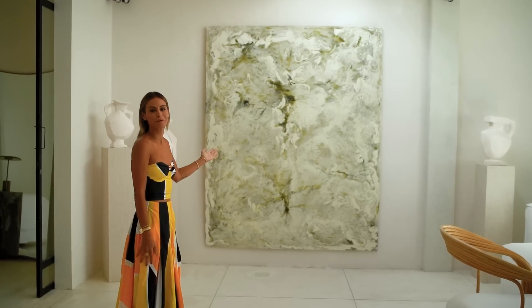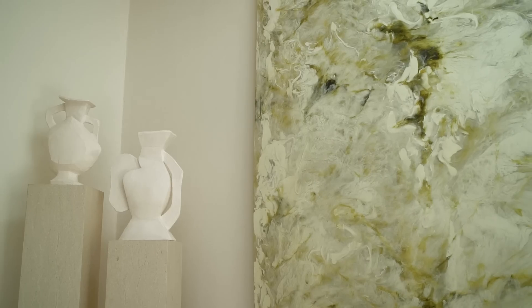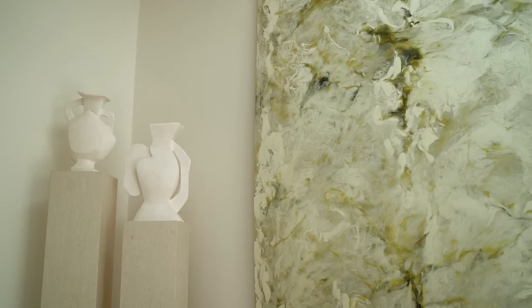This is one of my favourite pieces in the villa. It's an artwork made of resin, and I think in an area with minimal colour and texture this piece really stands out.